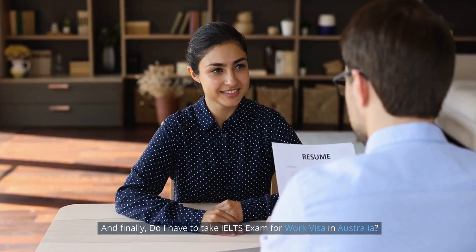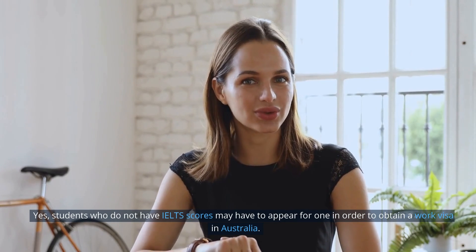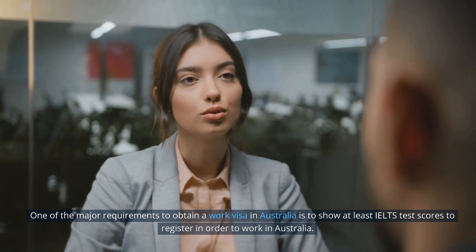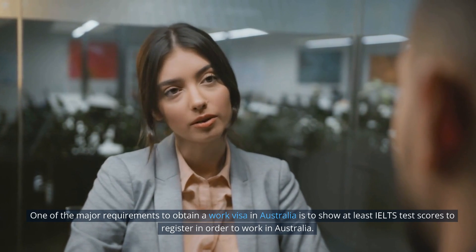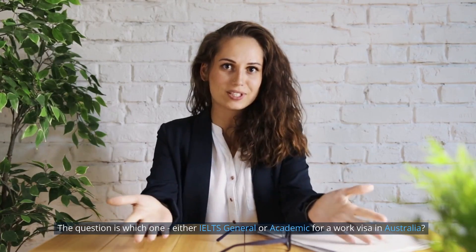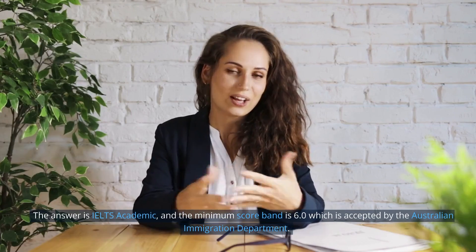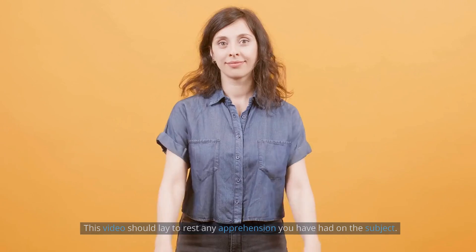Finally, do you need to take the IELTS exam for a work visa in Australia? Yes. Students who do not have IELTS scores may need to appear for one in order to obtain a work visa in Australia. One of the major requirements is to show at least an IELTS score to work in Australia. The required test is IELTS Academic, and the minimum score band of 6.0 is accepted by the Australian Immigration Department.